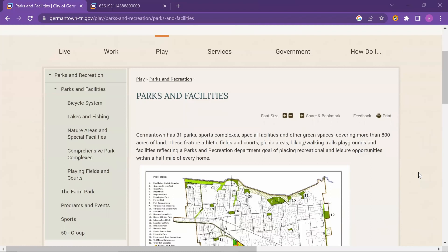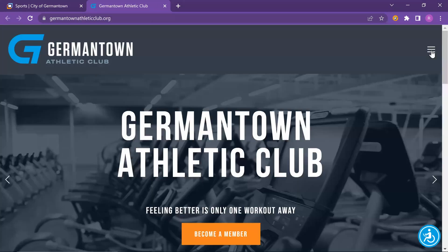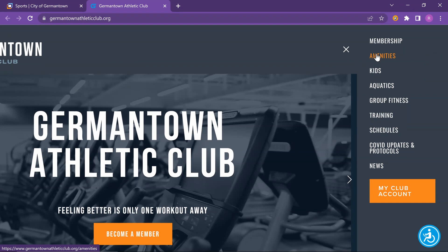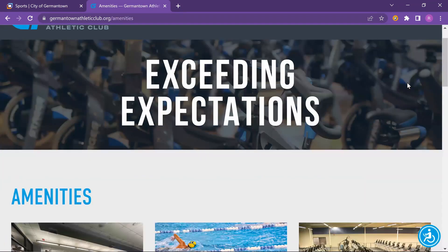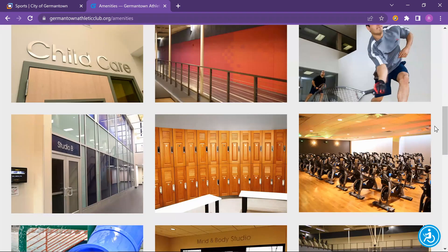Just a few cool things about Germantown — Germantown actually has 31 parks, green spaces, and amenities covering more than 800 acres of land. They also have the athletic club, which offers classes and tons of amenities for the entire family. Of course there are other gyms in the area as well, but that athletic club offers so much — kind of like a YMCA for the entire family.